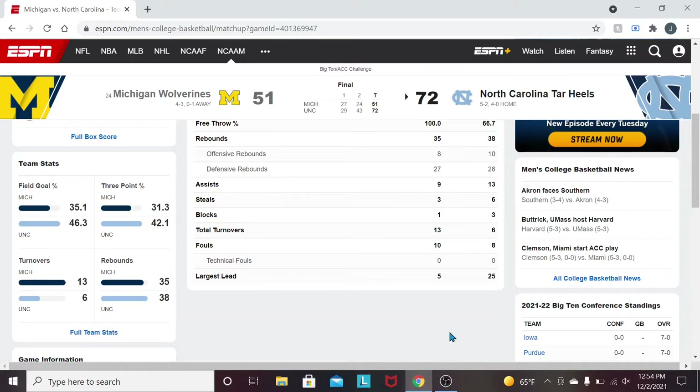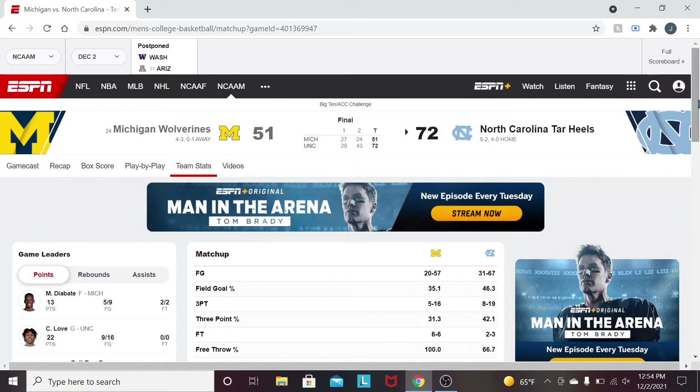Fouls — it was a low foul game. There really weren't many fouls, especially in the first half: 10 for Michigan, 8 for Carolina. Largest lead for Michigan was 5. Largest lead for Carolina was 25. Really dominant performance here.